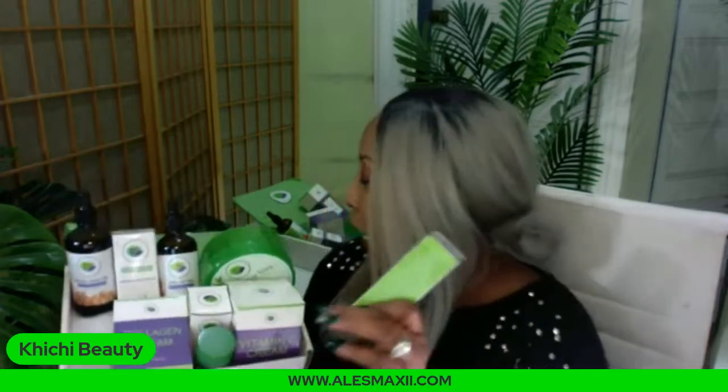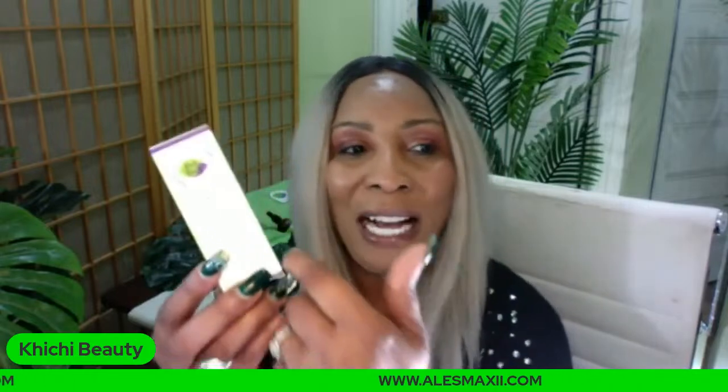Our vitamin C serum is rich in niacinamide. I cannot believe the amount of things you're getting in our vitamin C serum. It contains 20% vitamin C, hyaluronic acid, vitamin E, and niacinamide. Take a look at this vitamin C serum — even if you're not getting the box tonight, it's a good idea to pick it up. We have hyaluronic acid serum separately if you're interested, but it is also inside this vitamin C serum.